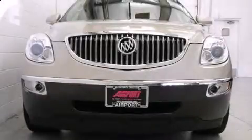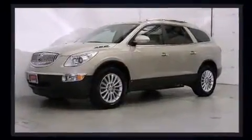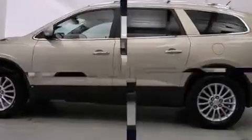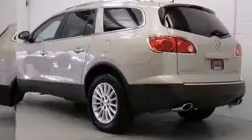Experience driving perfection in the 2008 Buick Enclave. It features an automatic transmission, front-wheel drive, and a refined six-cylinder engine. Comfort and convenience were prioritized, as evidenced by amenities such as power trunk closing assist and a built-in garage door transmitter.